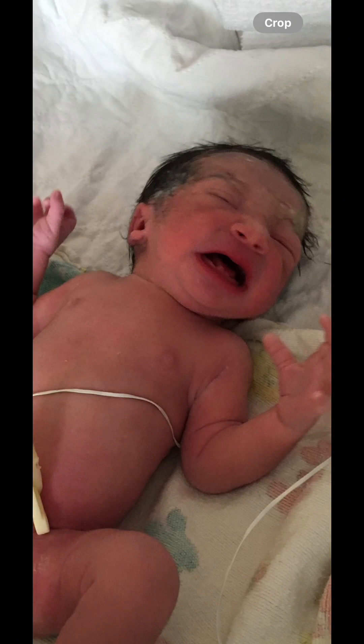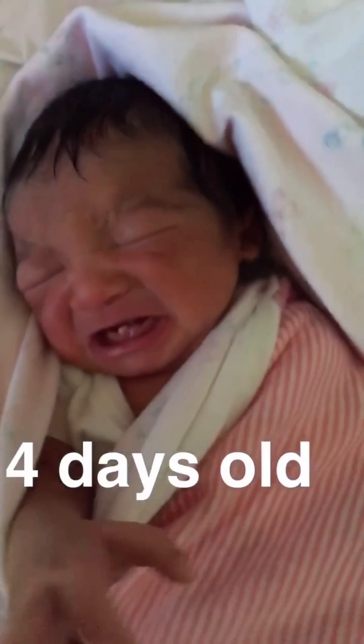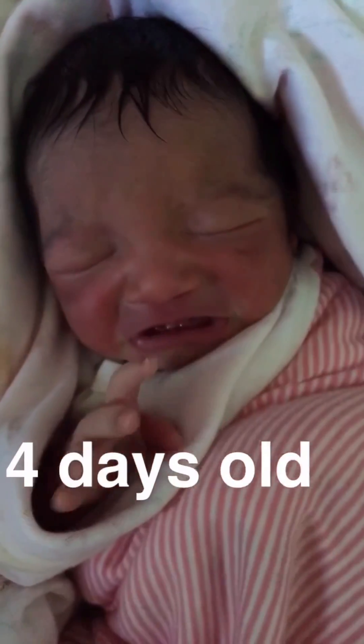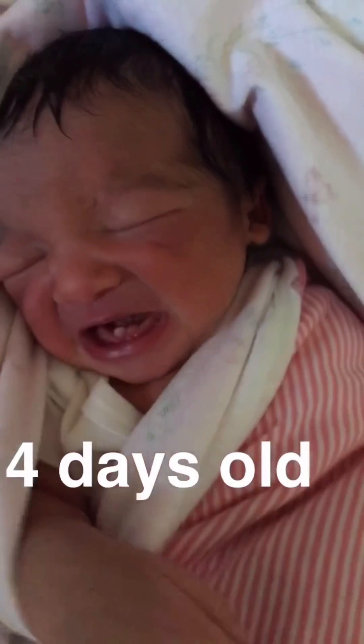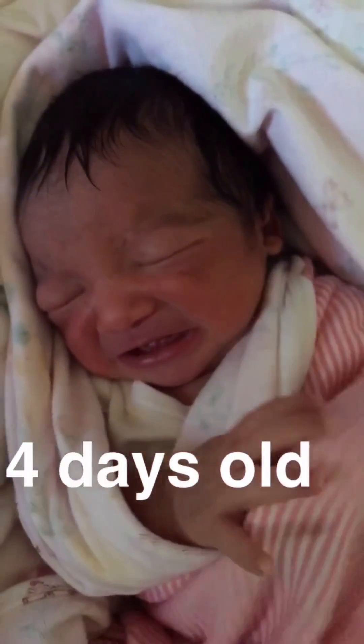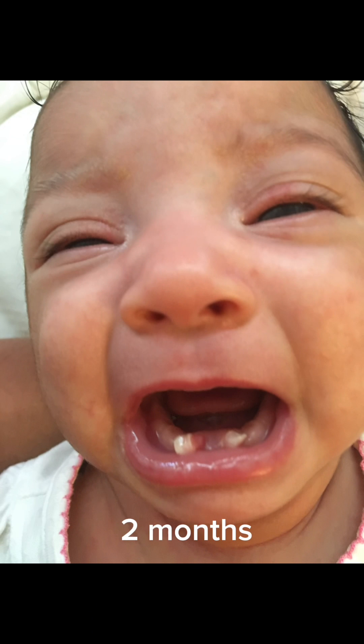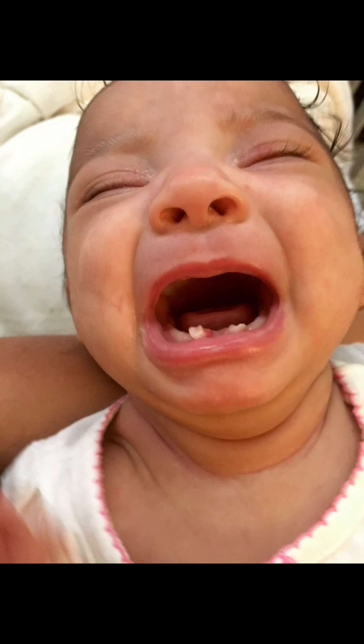By four days old, one tooth had came out but the second one was still bulging. By this time I had done a little research and I found out that these were natal teeth — neonatal teeth — which are teeth that are present within the first 30 days of birth.